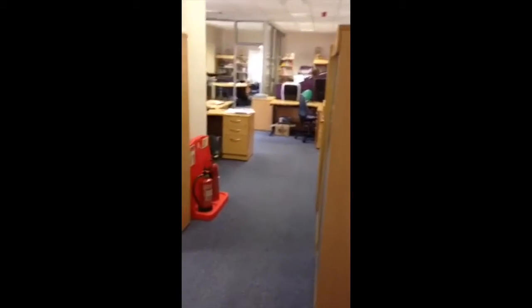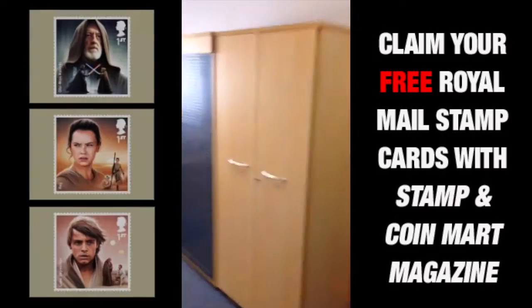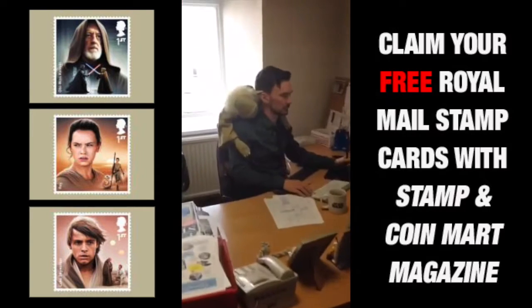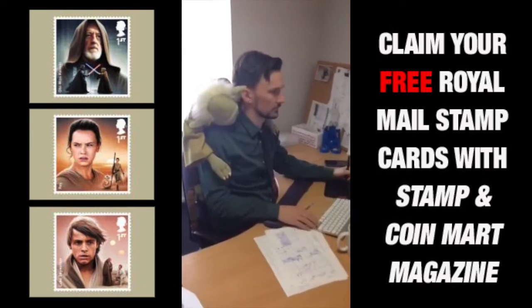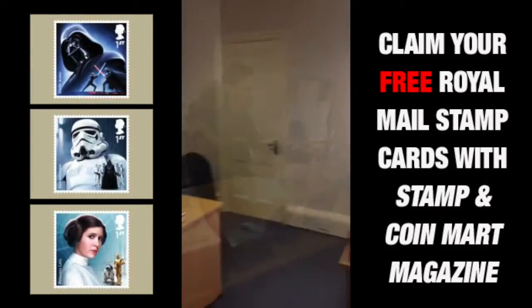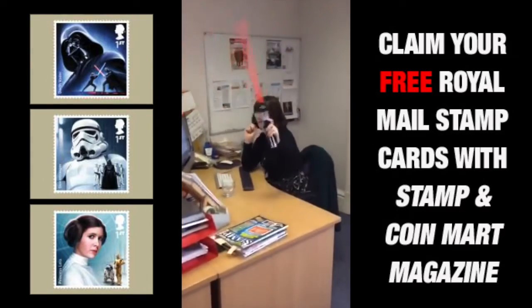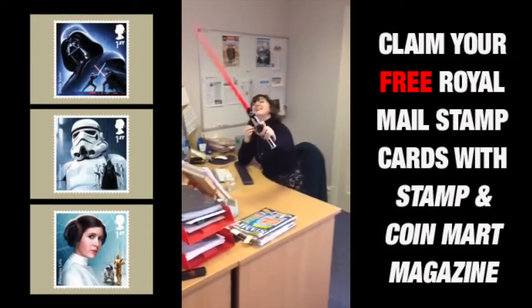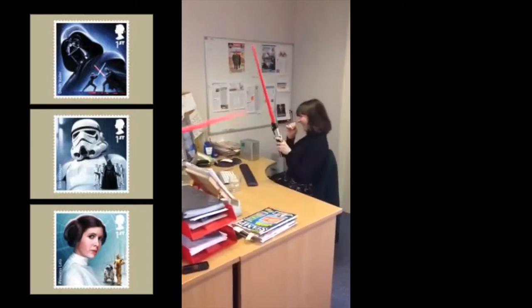Moving on to the design team. Our designer Nathan — he's working hard on everybody's adverts, aren't you Nathan? Oh yeah, very hard. Good stuff. And here's Laura, also part of the design team. I think there's been a bit of an altercation with some font size.